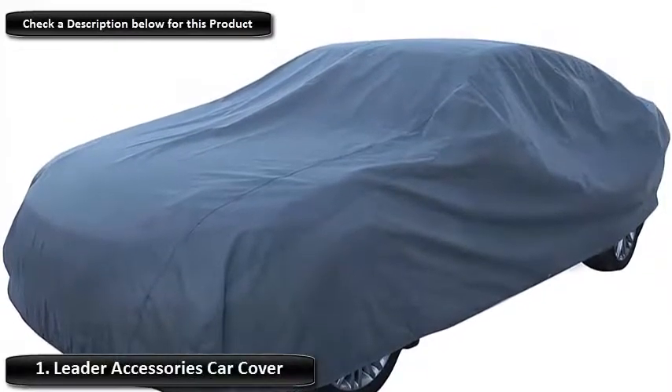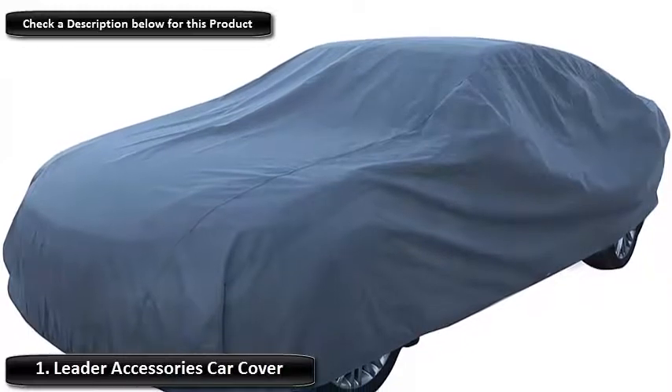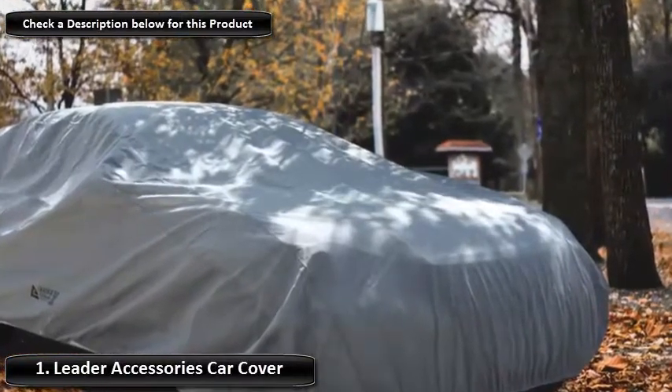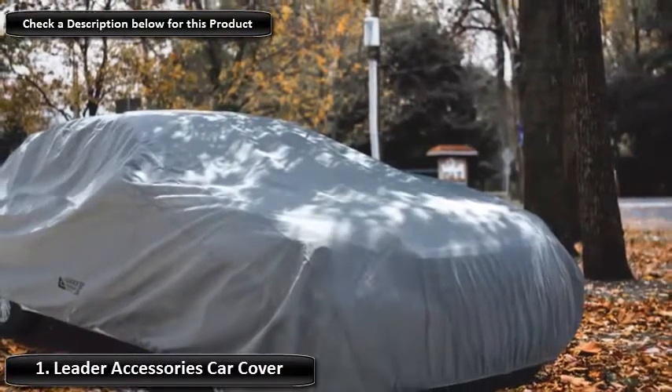Number 1: Leader Accessories Car Cover. The first auto cover to grab a spot on our list is Leader Accessories Cover with built-in UV protection. Its breathable fabric actively repels water, keeping your vehicle safe and dry, whilst also standing up to dust, dirt, pollen, and bird droppings.